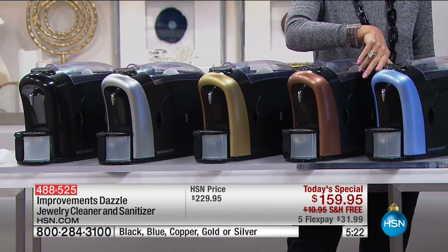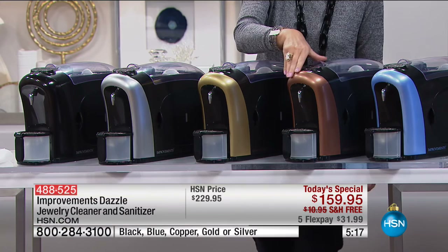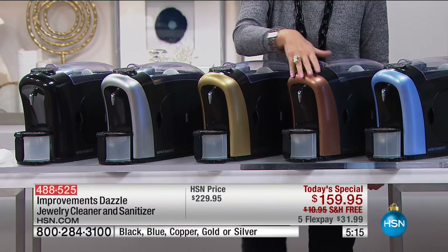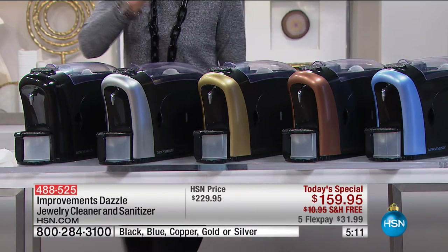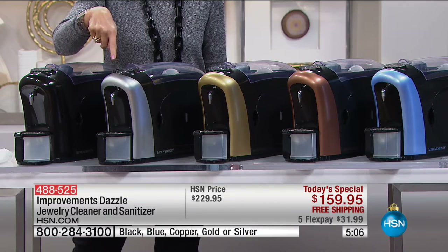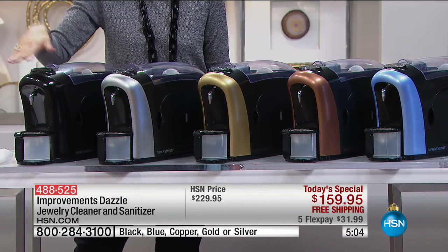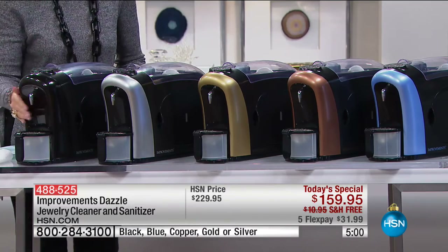We have it in blue, which has been very popular already tonight. We also have it in copper, silver — our second most popular — gold, which might be fun since it's gold jewelry you'll be cleaning. Silver is our number one top seller so far, and then you have classic black as well. It is a very compact piece.